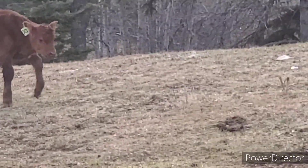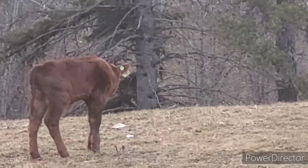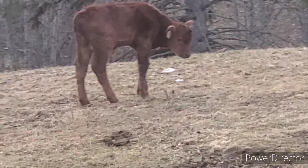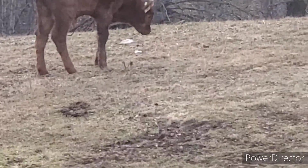He's got some giddy-up-and-go in him today. Today is the first day he's been active. Normally he's just laying down and gets up when he wants to nurse, because he never moved from the hay feeder.